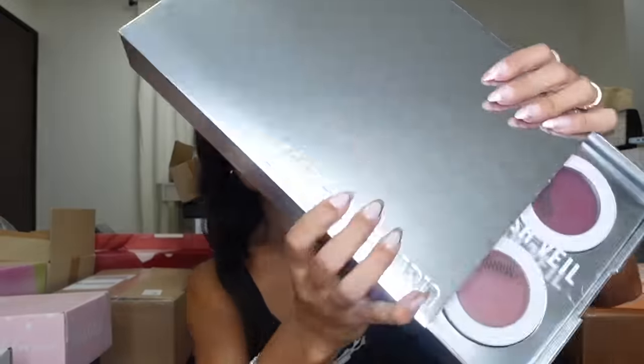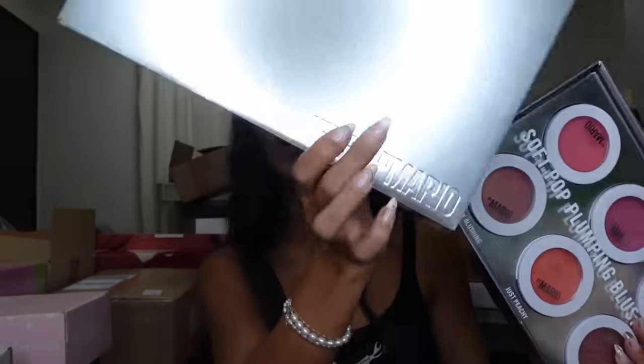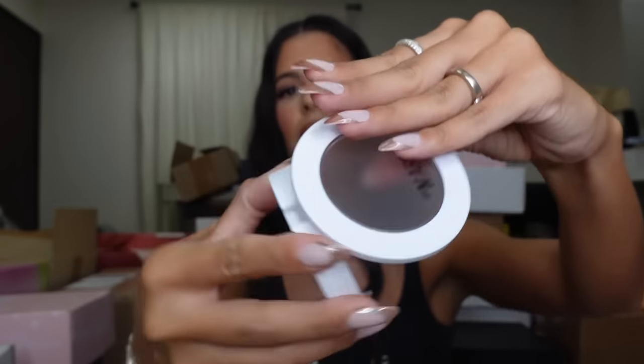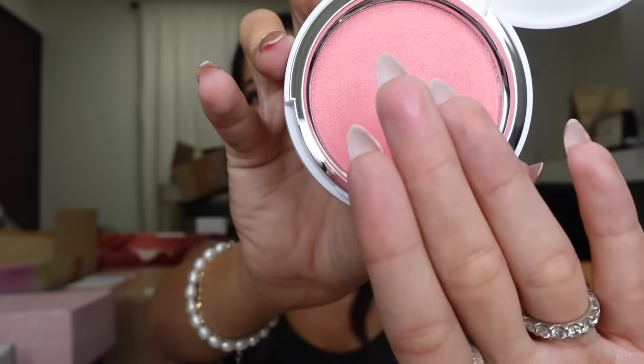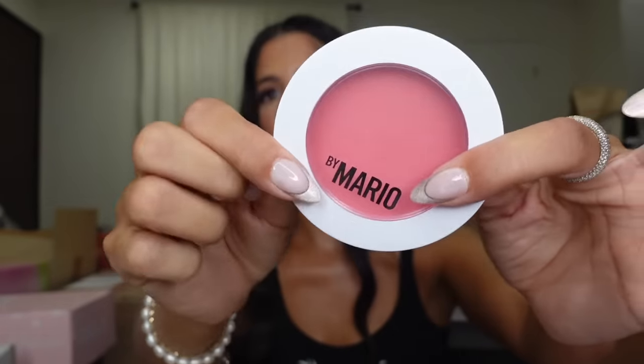This is from Mario — Makeup by Mario. Really pretty packaging. Looks like we got all the soft-plumping blushes. Wow, look at these — oh man, they're cream. They are creamy and they are delish!